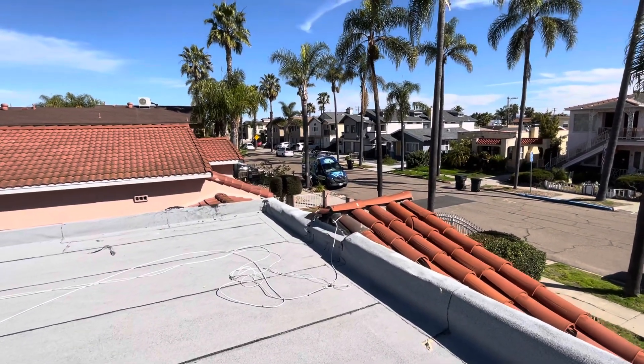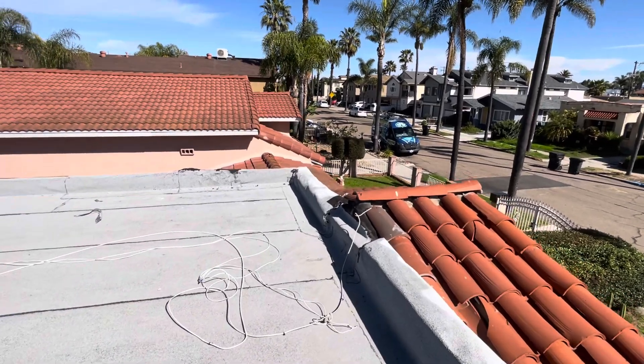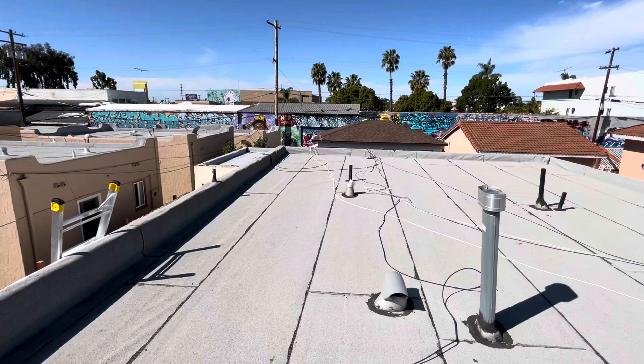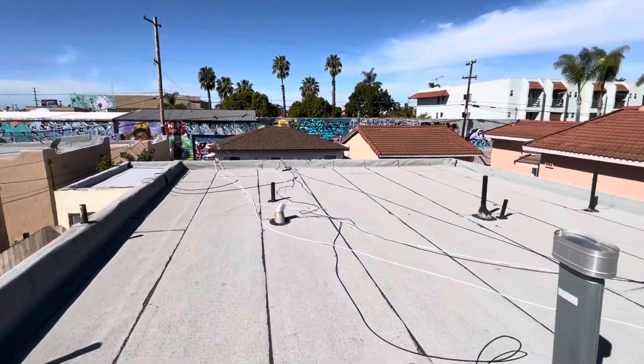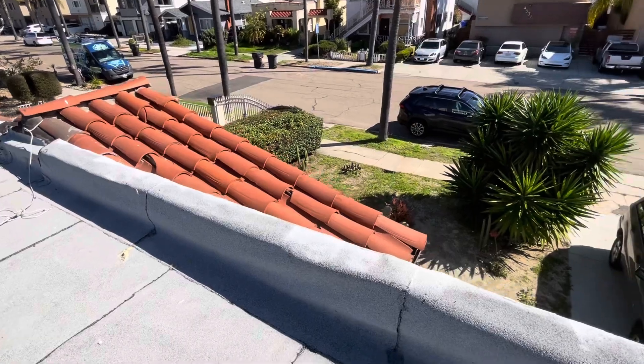Hey, this is Amani with Build Brothers here at 4334 Swift Avenue doing a digital roof inspection for the homeowner. What we're looking at is a flat roof with a modified bitumen torch down material. The owner has reported multiple leaks going into this building, and a couple things I wanted to point out.